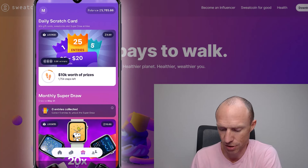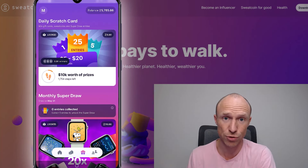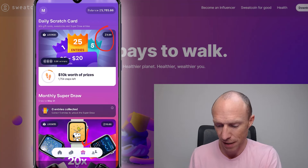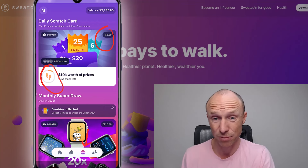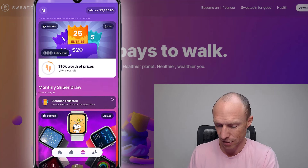There are some other things you can do inside Sweatcoin, and again be aware that features sometimes change and they introduce new things. For example, there are daily scratch cards, though sometimes you need to pay coins for them or take a certain number of steps to access them. So just keep an eye on things like that.